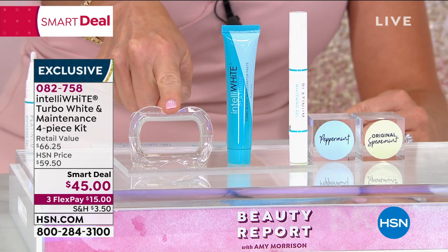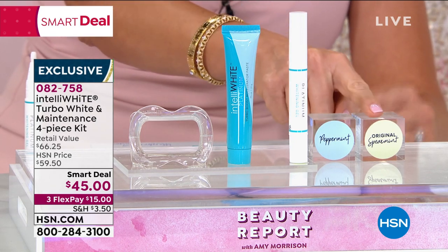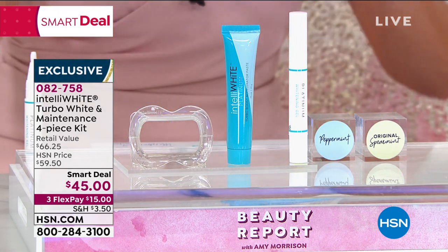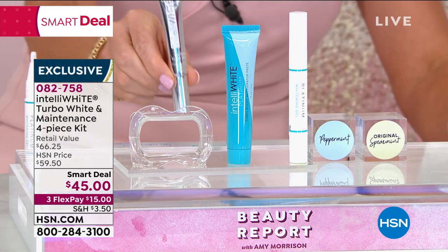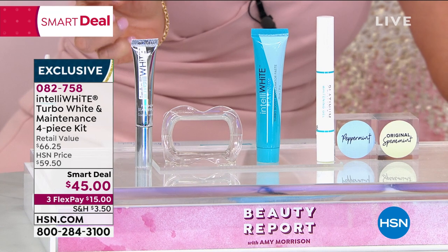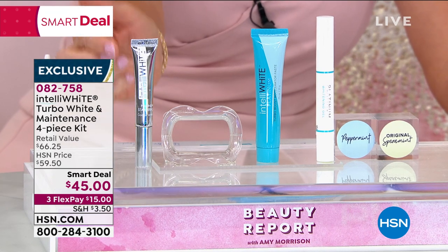You also get the mouthpiece. Just choose whether you want it in peppermint or spearmint — I like the spearmint, that's my favorite. This kit is $45. As part of our birthday celebration, she's going to give you a birthday surprise: 30 on-the-go treatments.